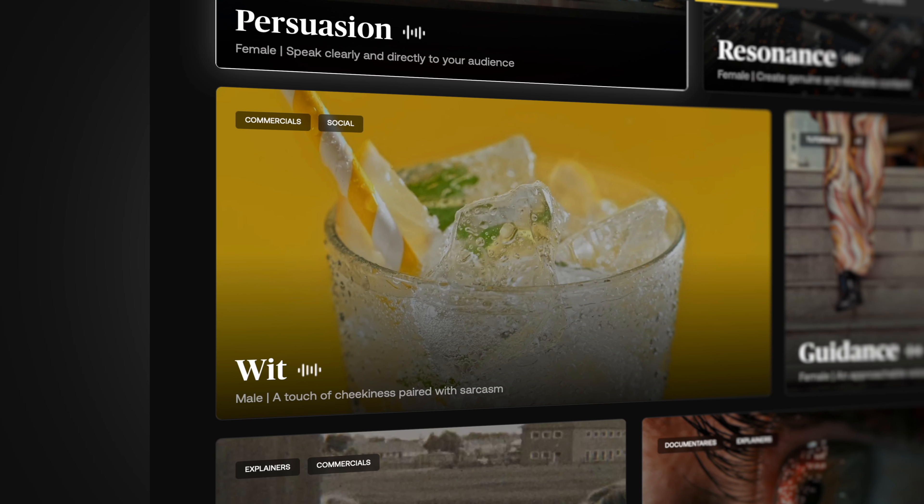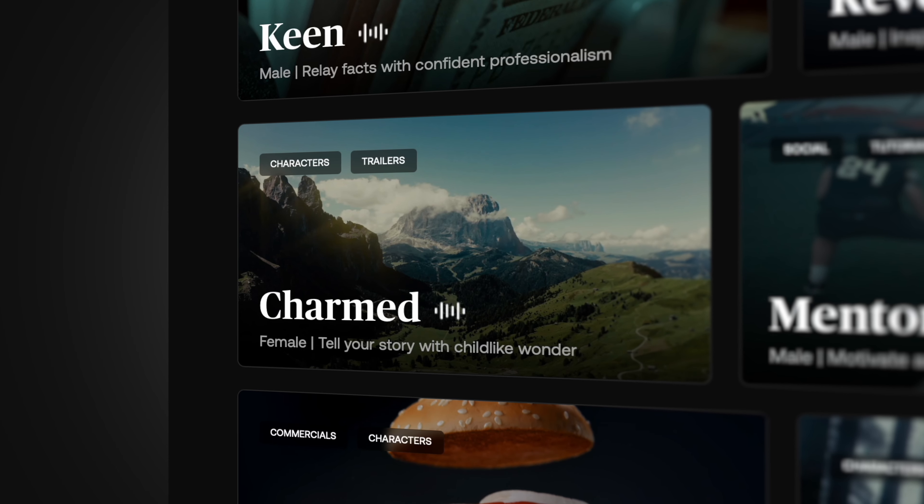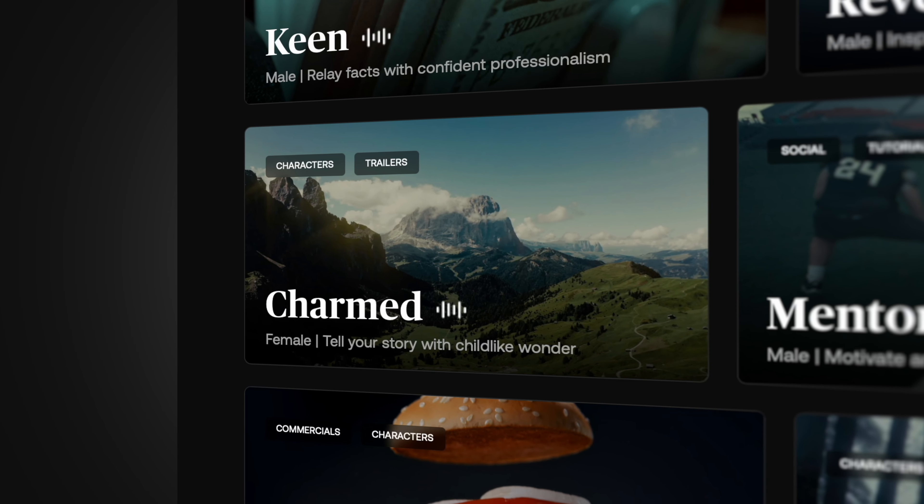"A new lens. Expensive, yet worth it? Probably not." "Once upon a time, Dylan John used to use his own crappy voice for narration."